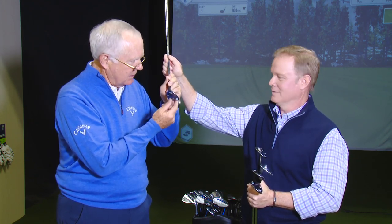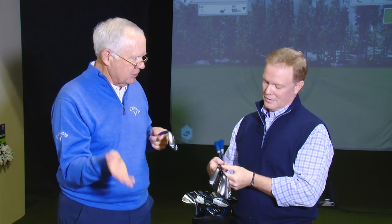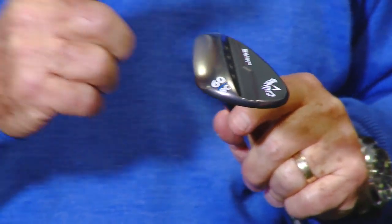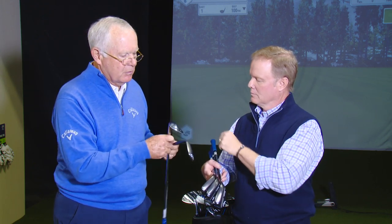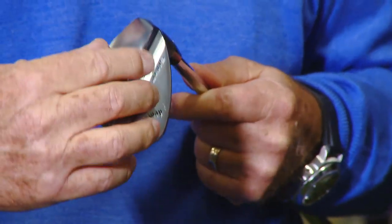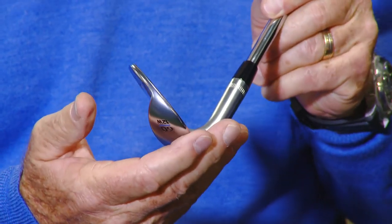We have different grinds based upon your technique and the conditions you play in. We have a fitting system — a 12, 10, and 8 in the Jaws. If you're steep and have a lot of wrist set in your 40 or 50-yard shot and you take a divot, you need something with a 12. This is a wide sole — it's like a mini Sure-Out. It actually has 12 degrees of bounce, but it's wide, and it's played with a straight face.